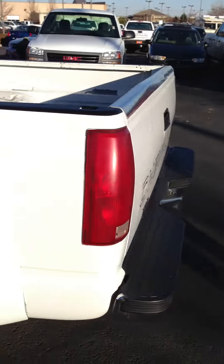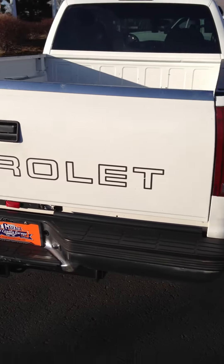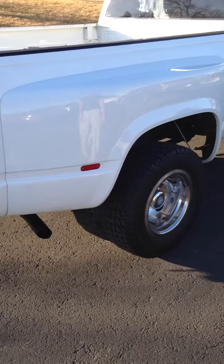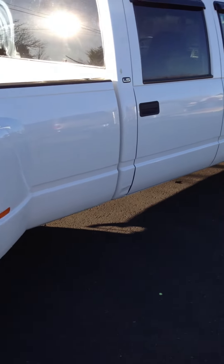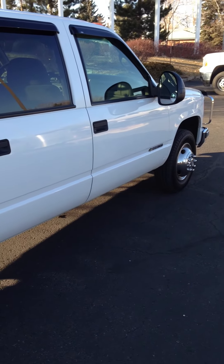Coming around the back, you will see it still has a tow package on it and everything like that. Truck drives real nice. We're going to take it for a quick little spin for you so you can actually feel like you're driving your truck from being so far away. It's a great truck and drives excellent — I think you're really going to appreciate it. So we'll go ahead and drive it for you and show you what it's about.